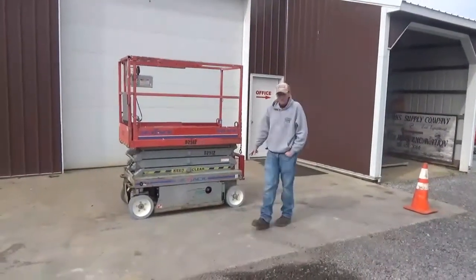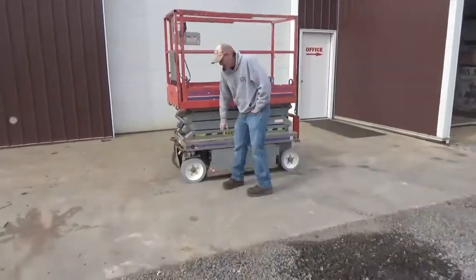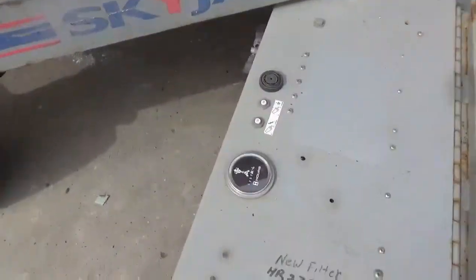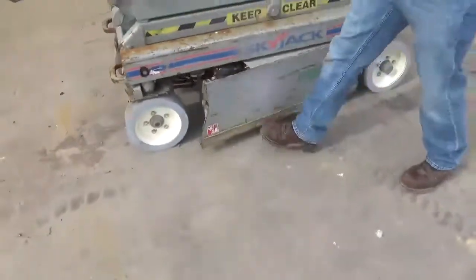Unit has brand new non-marking tires. We just put on 257 hours. The working meter shows 257 hours. No leaks, no issues with the machine.